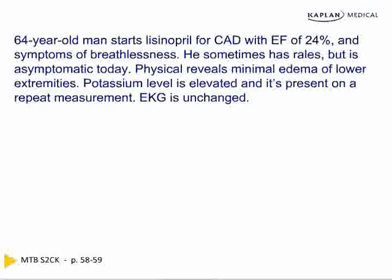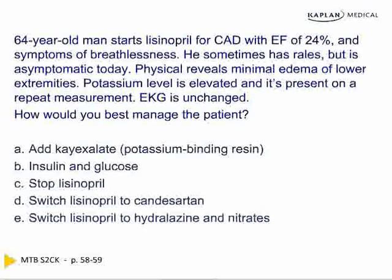A 64-year-old man starts on lisinopril, an ACE inhibitor, for coronary disease and a low ejection fraction — anything less than 35–40% is considered low. He develops persistent hyperkalemia without EKG abnormalities. What do you do? The answer is to switch off both ACE inhibitors and ARBs. ACE inhibitors cause cough — switch to an ARB for that. But both ACE inhibitors and ARBs cause hyperkalemia, so you can't just switch between them.